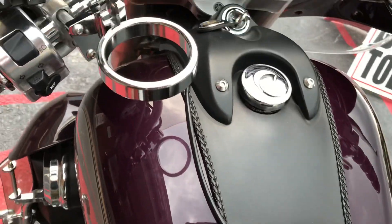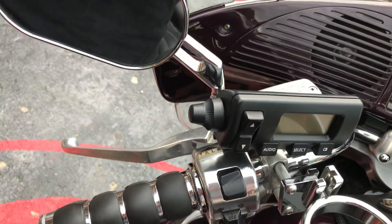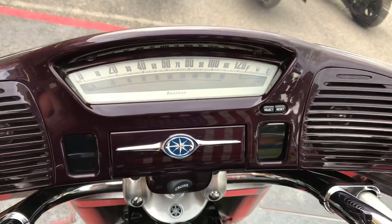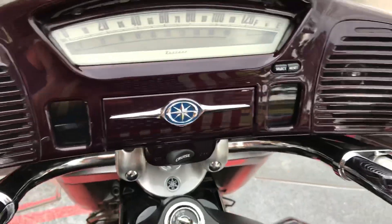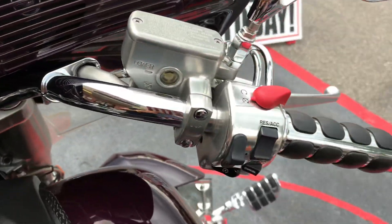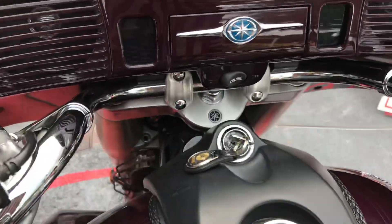There's a little pouch there, a cup holder, more chrome. There are your two front speakers. It's got that old 50s kind of look on the dash here. It's got cruise control as well.